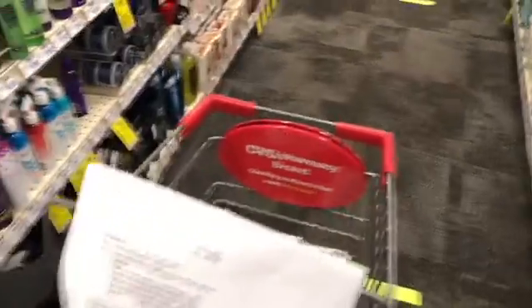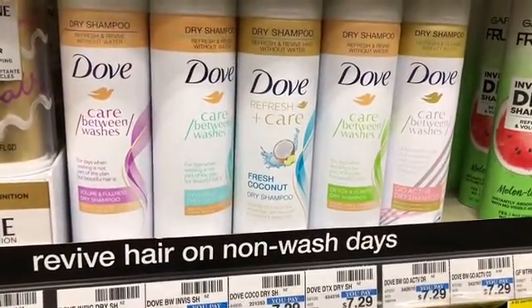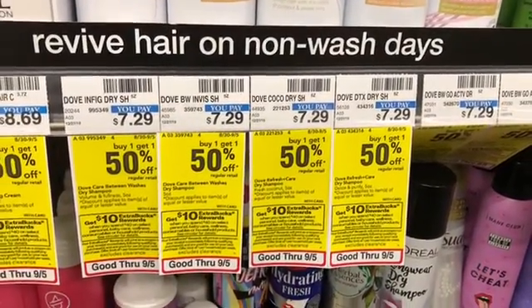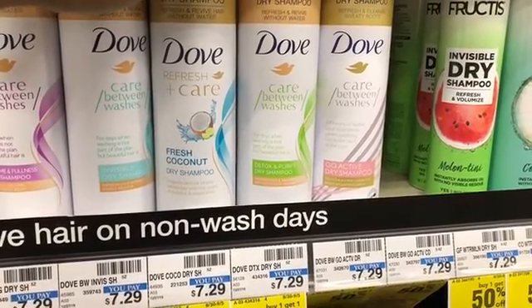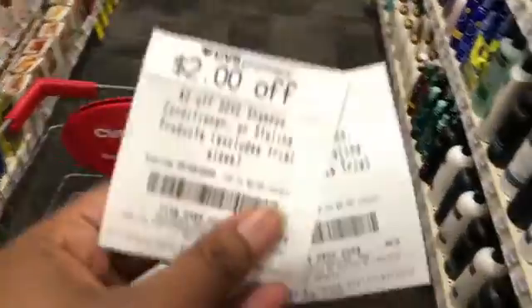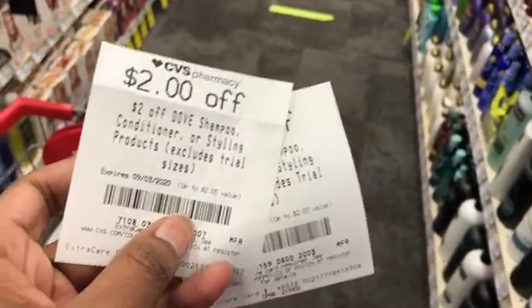The next thing I'm going to pick up in this transaction is the Dove dry shampoo. These are $7.29 at my store, but I want to get one half off, so I'm only picking up one. I think I'll get the Detoxify and Purify. I have two $2 off Dove shampoo/conditioner CRTs that should work with these products.